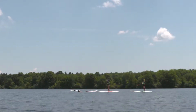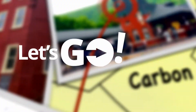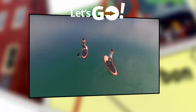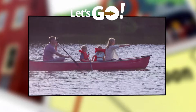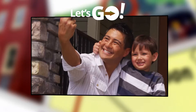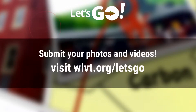One stand-up paddleboarding class had four generations of one family — it's an amazing thing to bring this to people. Let's Go wants your photos and videos! If you've recently gone on a trip in or around the greater Lehigh Valley, found a hidden museum or a new outdoor location, share your videos or photos — they may be featured in a future episode. Email them to letsgo@wlvt.org or upload at wlvt.org/letsgo.